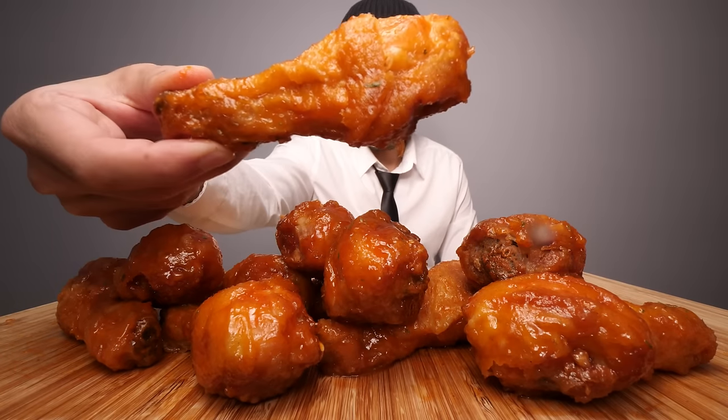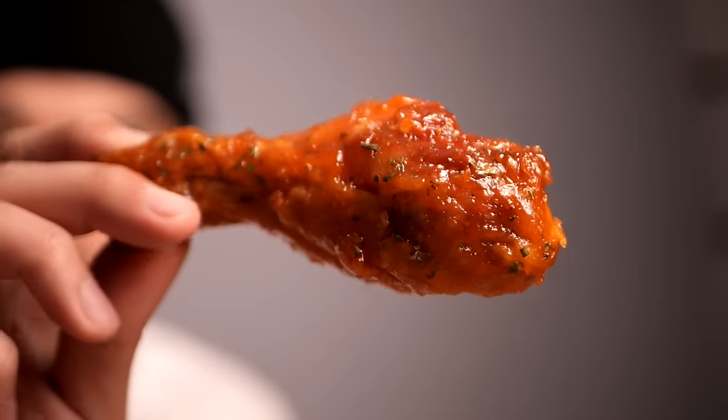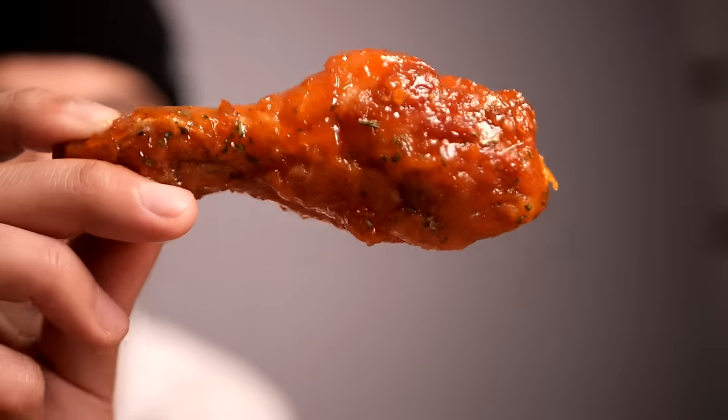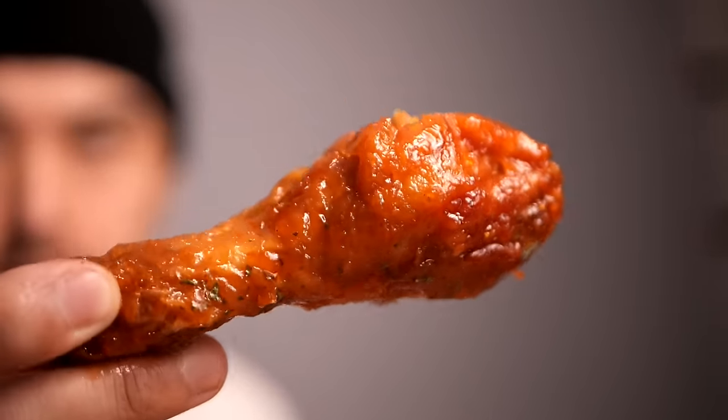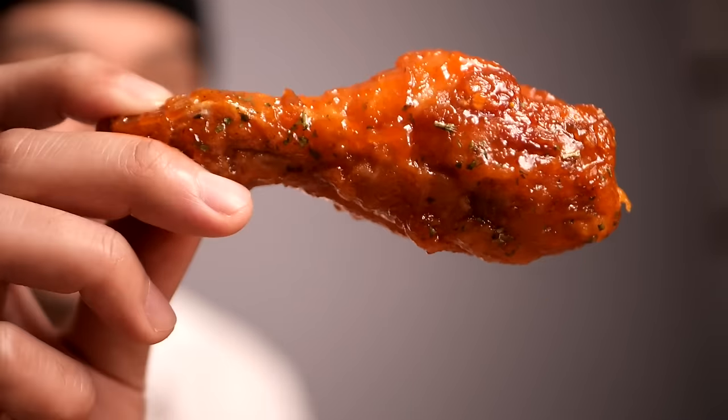These are pretty large. Let me just show you one. That's a sizable drumstick, especially for a Korean chicken. Korean chickens are usually pretty small here. It's looking pretty good - it's got a good color to it, a nice coating of sauce, evenly coated. It smells pretty good. Let's just try it out.